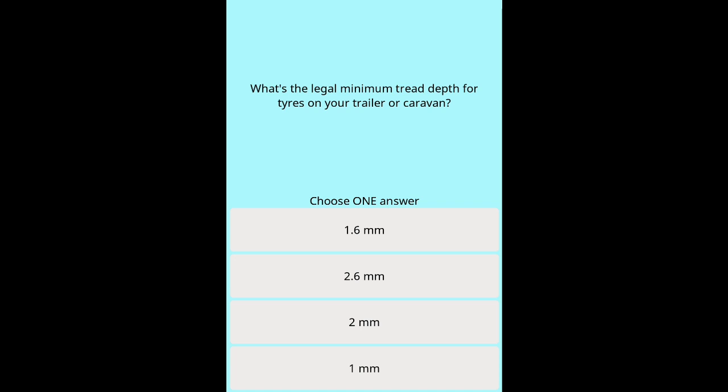Question 36: What's the legal minimum tread depth for tyres on your trailer or caravan? Options: 1.6 mm. 2.6 mm. 2 mm. 1 mm.